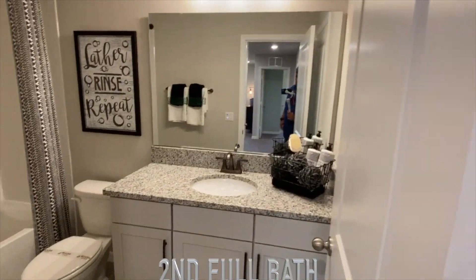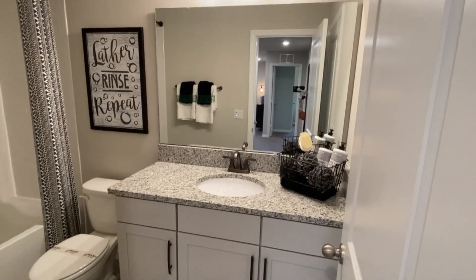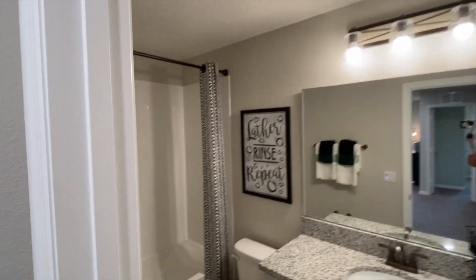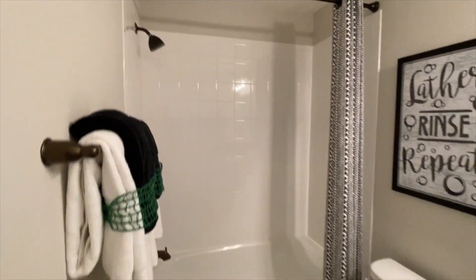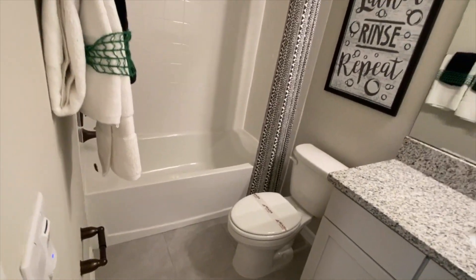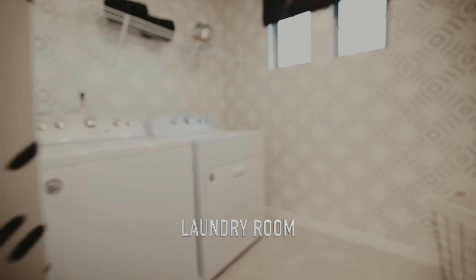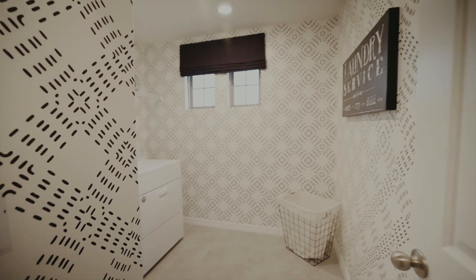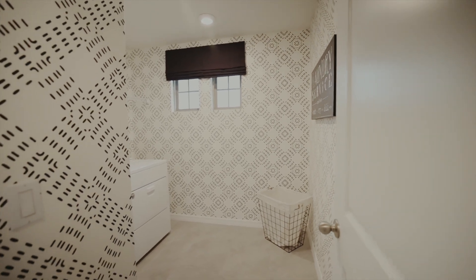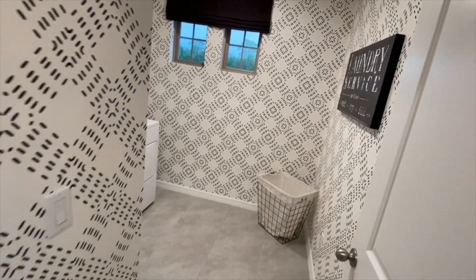As we come up, we have your vanity sink, mirror, and lighting. You have your tub, six feet up tile, beautiful cabinetry there. Then we're going to turn to your large laundry space here — washer and dryer, wire shelf, two more windows for natural lighting.